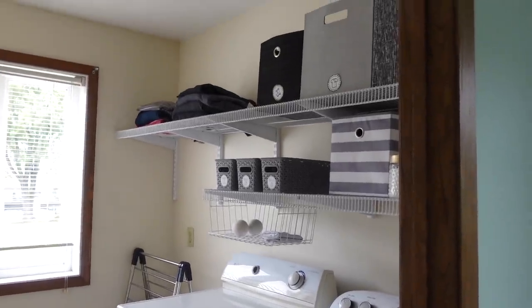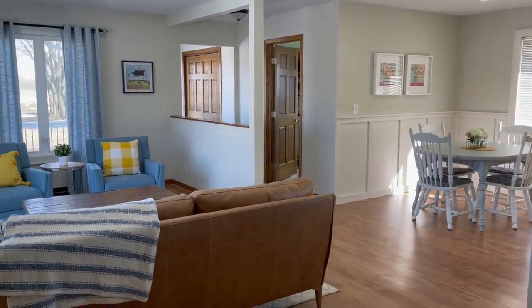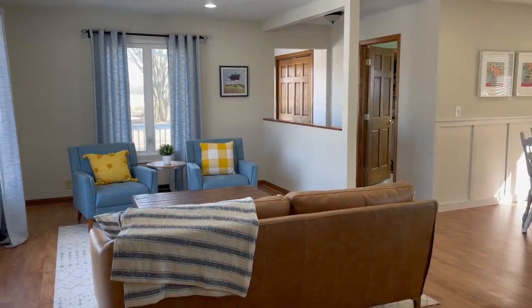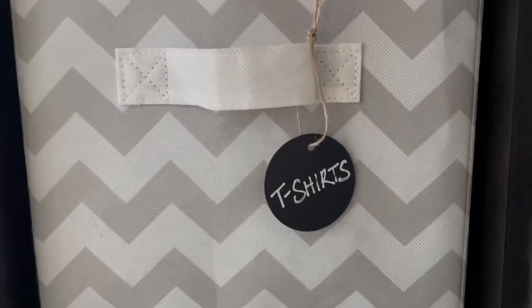I'm not a naturally organized person. I know sometimes people get that false impression when I show these beautiful shots of our clean house, but no — I've really had to learn a lot about myself and organization so that I didn't despise it. And so I'm going to share that with you today because it actually has been kind of life-changing, and I don't mean to exaggerate.